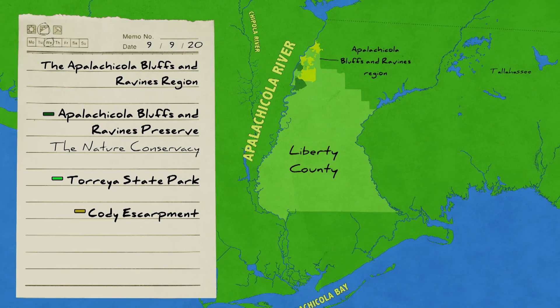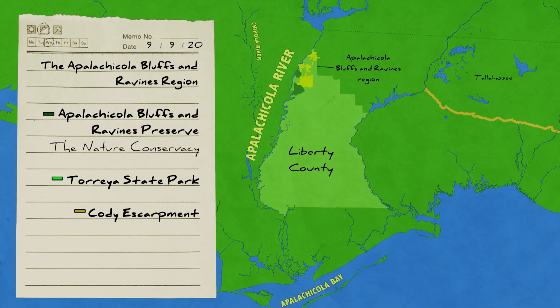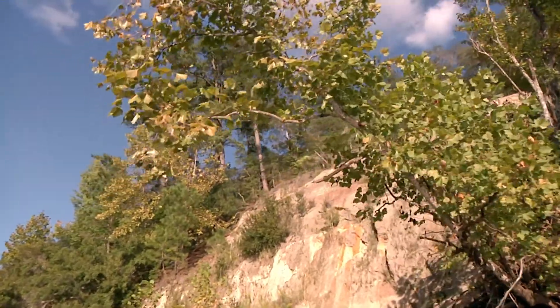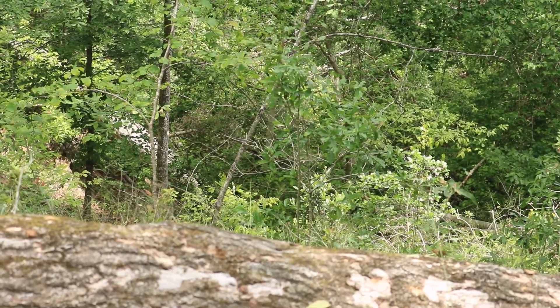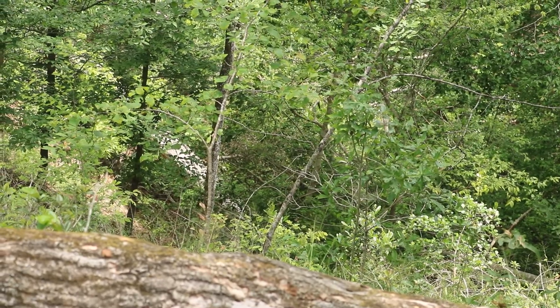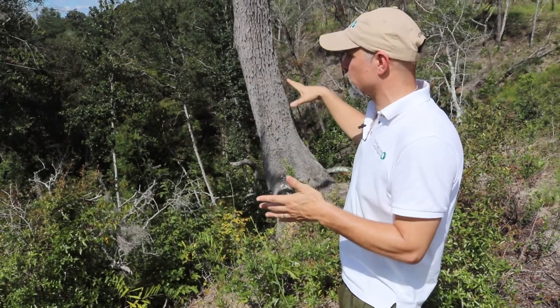A major reason for the diversity here is a unique geology. This region sits on an ancient shoreline called the Cody Escarpment. Dunes from long-gone beaches have become sand hills 150 feet deep. Carved into these sand hills are steep head ravines. We are here actually at an ecotone — where two different ecosystems come together — the ecotone between the uplands and our steep head ravines, or slope forests.